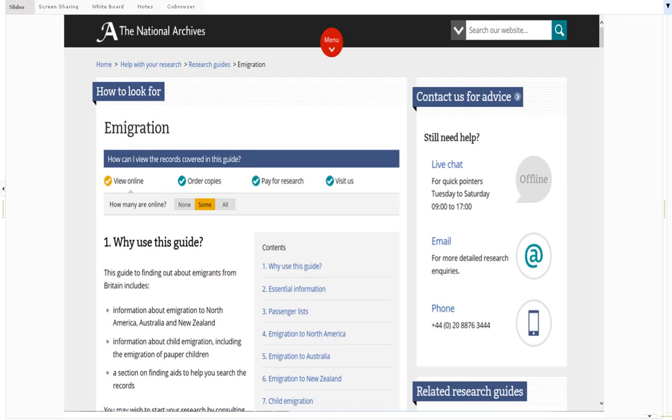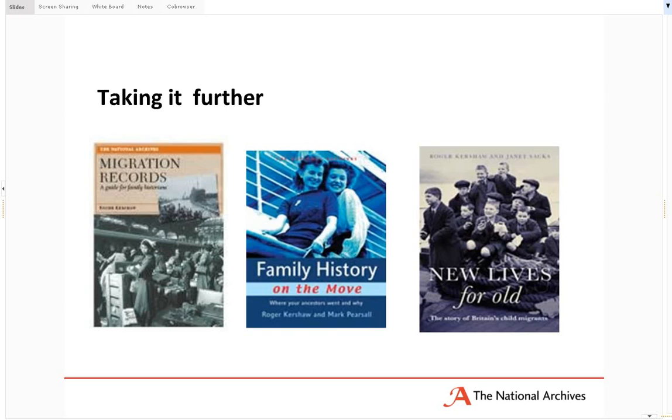The emigration research guide is probably a really good one to start off with. The National Archives have also produced a number of books on various subjects, including three to do with migration records, one of which relates to child migration.